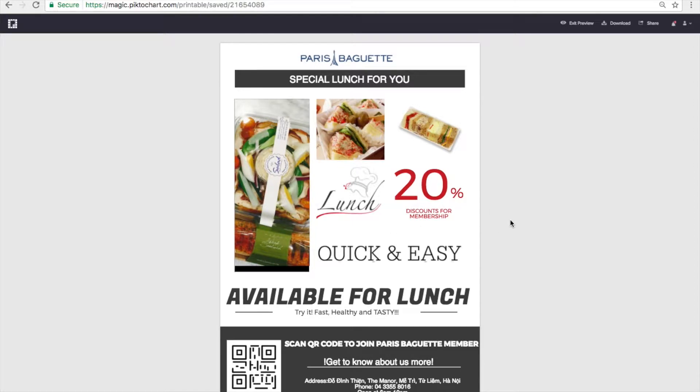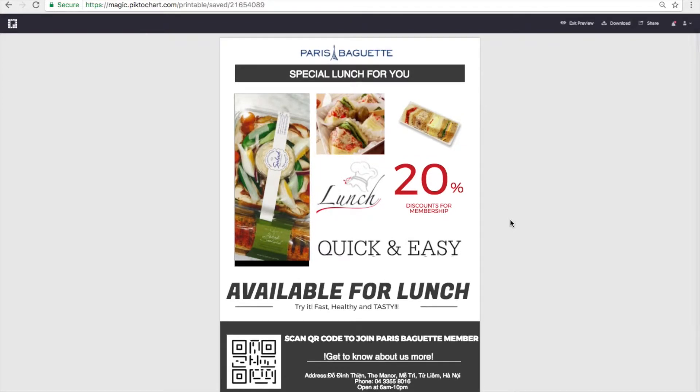Because most customers at Paris Baguette are office workers and they usually have brunch there, it's kind of targeting the customer to office workers, even though the products there are for the public. I think it would be better if the poster is placed at the entrance of an office, and many people will be interested in having lunch there and feel encouraged to come eat at Paris Baguette for brunch.